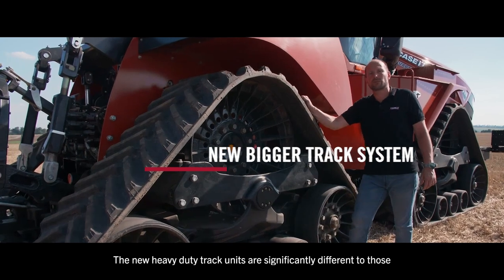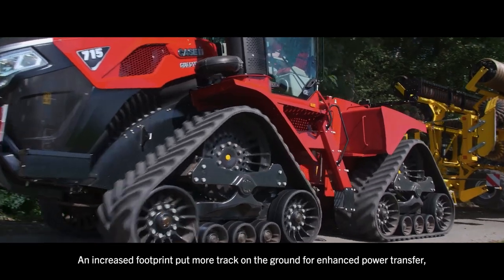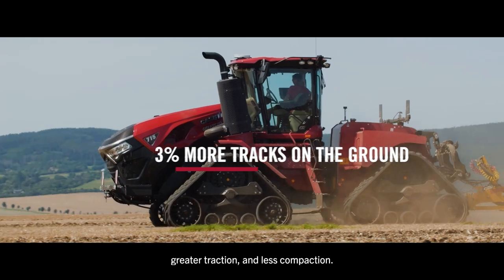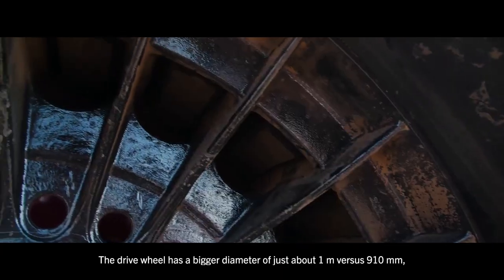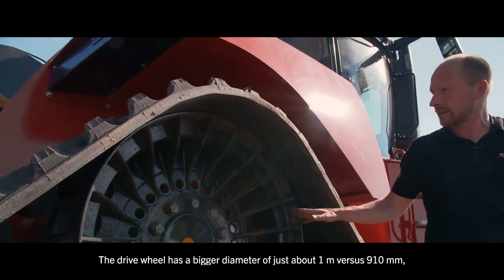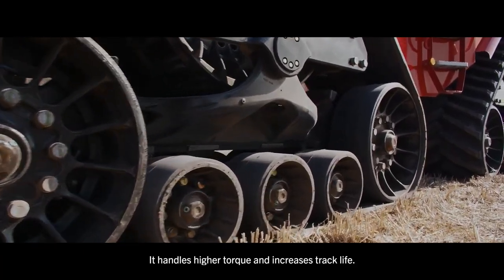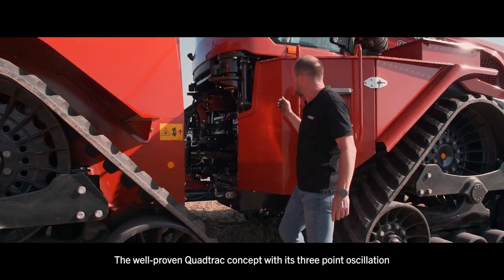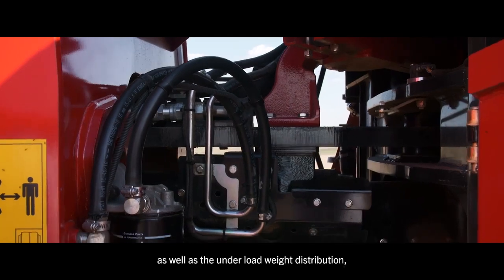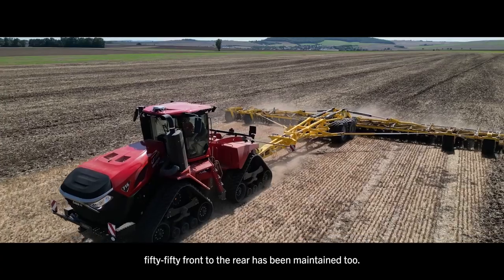The new heavy-duty track units are significantly different to those on other QUADTRAG models. An increased footprint puts more track on the ground for enhanced power transfer, greater traction and less compaction. The drive wheel has a bigger diameter of just about one meter versus 910 mm. With five track lugs engaged, it handles higher torque and increases track life. The well-proven QUADTRAG concept with its three-point oscillation has just become better, and the under-load weight distribution of 50-50 front to rear has been maintained.